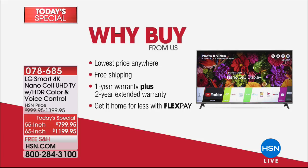Let's get to it and show you why you buy. It's the lowest price anywhere. And we're going to ship it to you — that makes it an even better value. Not having to fight to get it in your car, pay a delivery cost, on top of that one-year warranty plus two more years. Is there a store that's going to extend that warranty two years without charging you? Get it home for less with flex payment. The 65 inch looks like it will sell out first today.